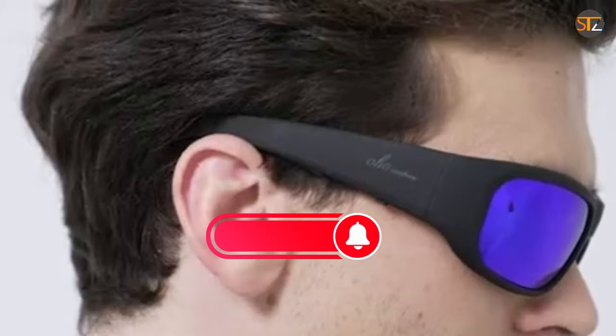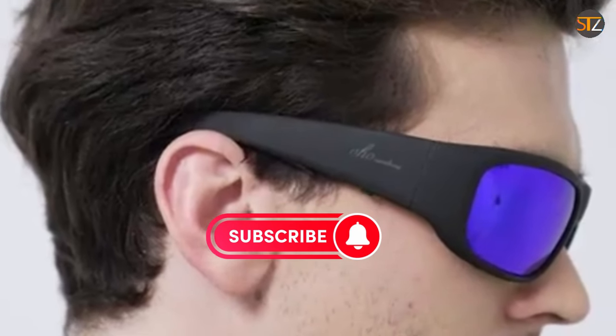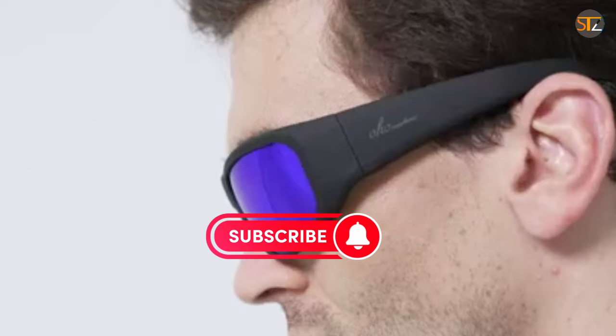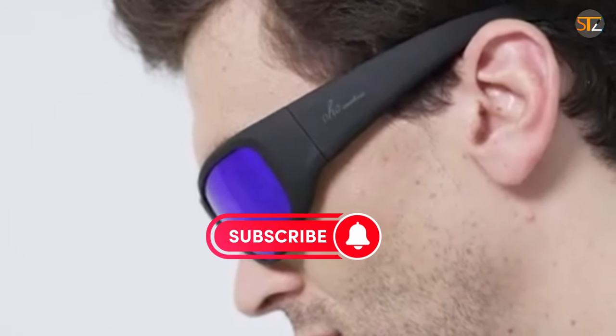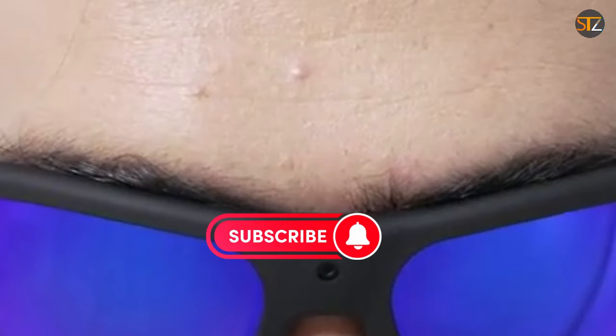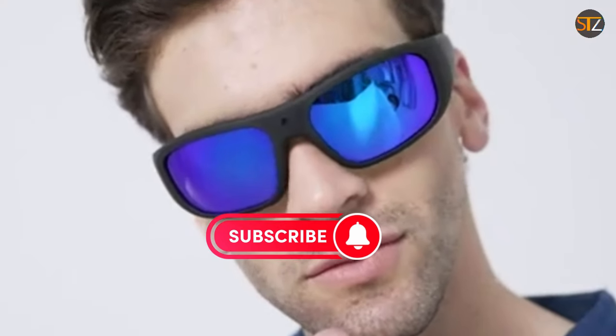The top 5 best camera sunglasses for all your recording needs — which one caught your eye? Let us know in the comments below. Don't forget to like, share, and subscribe for more fashion-forward tech reviews. Until next time, stay stylish and keep capturing those unforgettable moments.